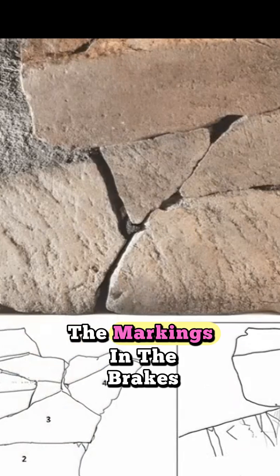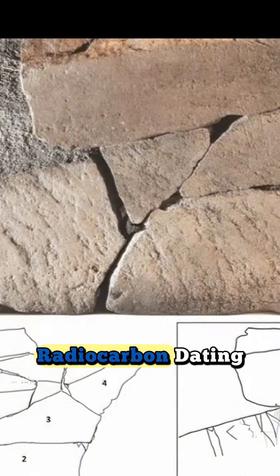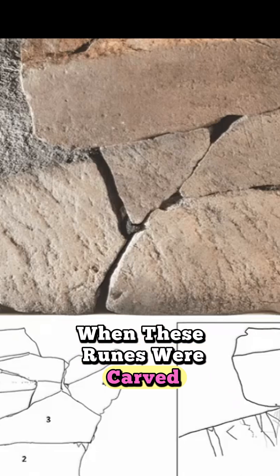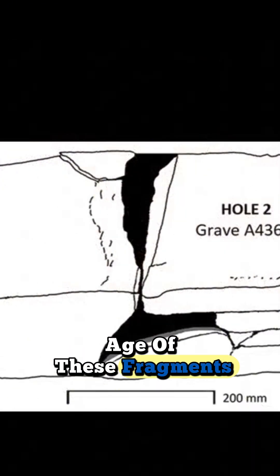Archaeologists carefully examined the markings and the breaks on each fragment like a giant jigsaw puzzle, but they also used radiocarbon dating, which is like having a time machine, allowing us to pinpoint when these runes were carved and helping us trace the evolution of this writing system. And what did this time machine reveal about the age of these fragments?